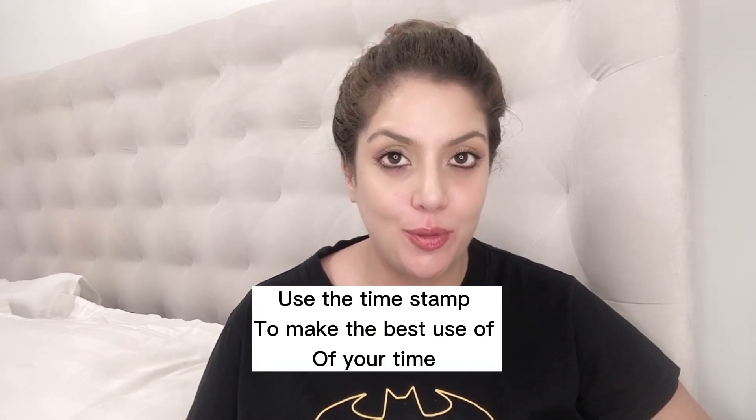If you're already a pro and you know all about retinol, go ahead and check out the timestamp in the description and switch to the part that's most relevant to you. But if you're a beginner or you're new to this channel, I suggest you watch this video entirely. Now let's get started.